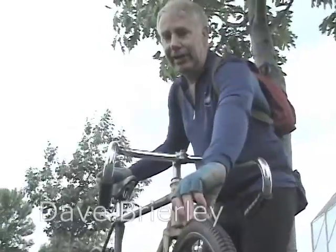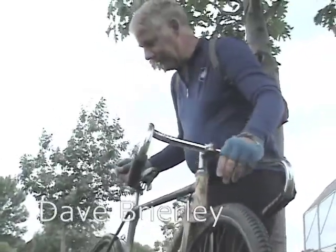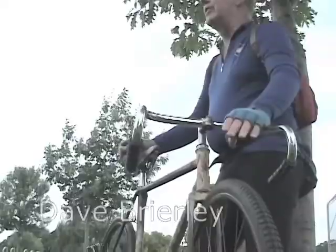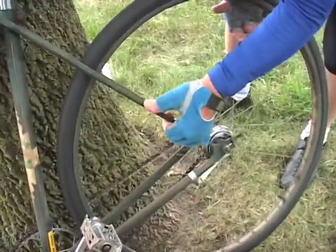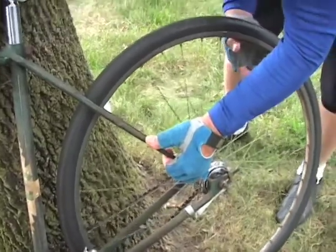This tire was on it, and the rims are original. I did replace the handlebars — they were of a similar style, but there wasn't a speck of chrome left on them, so I found these that serve the purpose.